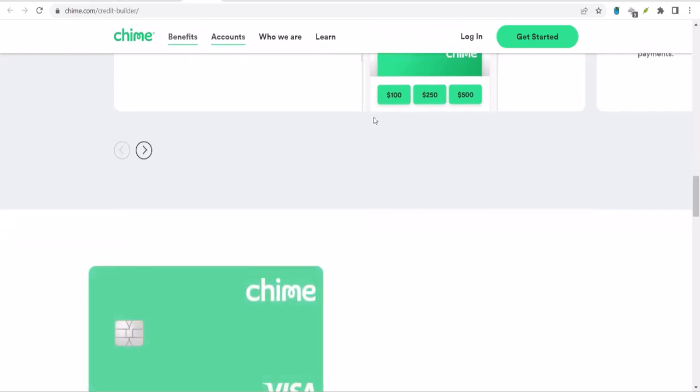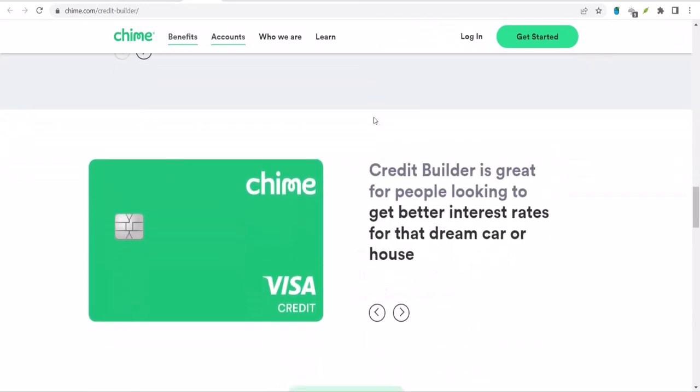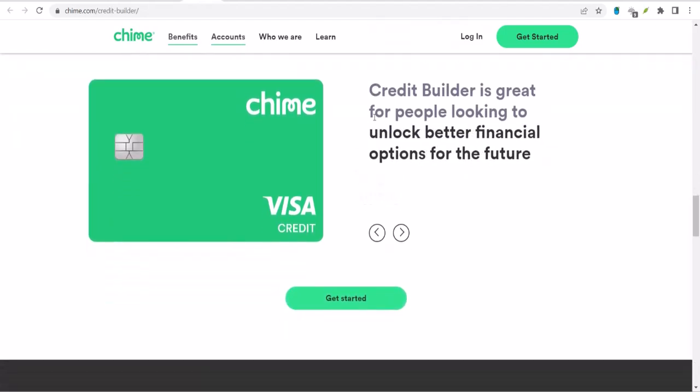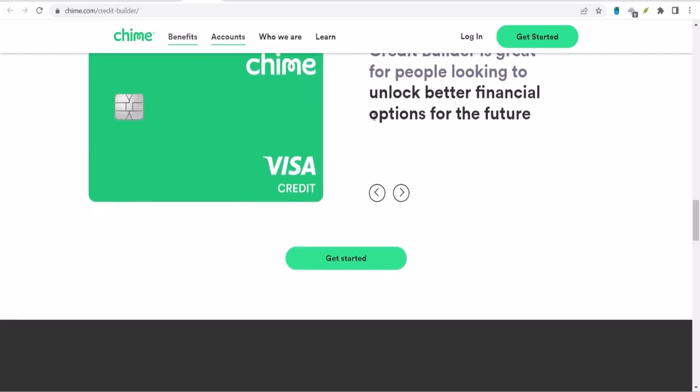One of the most attractive features of the Chime Credit Builder is that there are no fees — no annual fee, no overdraft fees, and no late fees. This is a huge deal because these fees can quickly add up and hurt your financial situation.